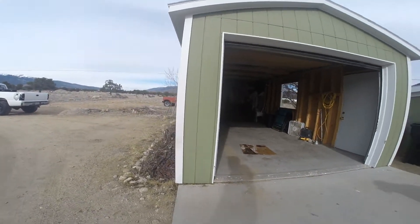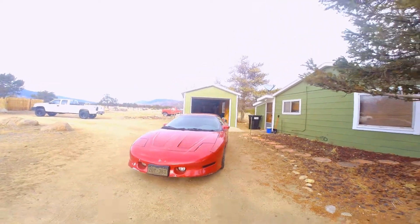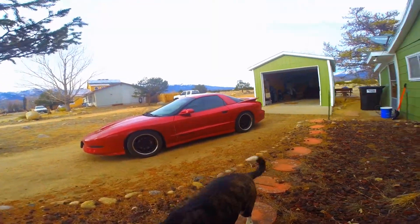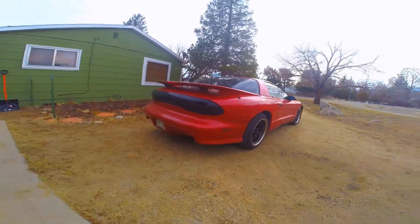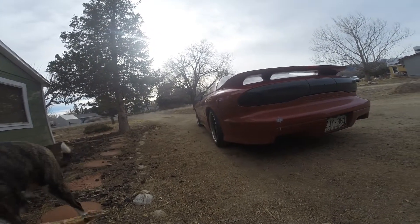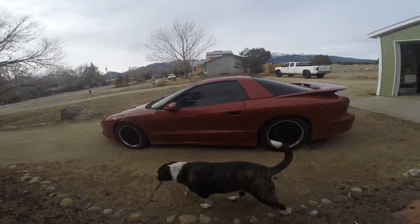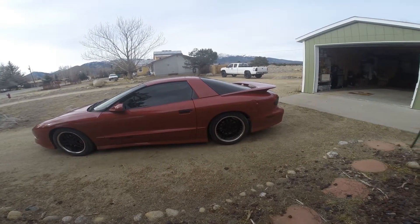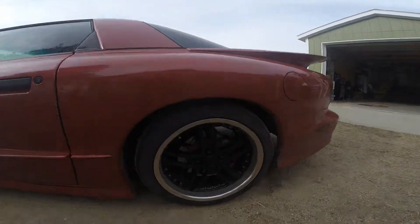And then of course the thing that you guys want to see the most is the new car. The new project vehicle for the channel is a 1996 Pontiac Trans Am Firebird Formula. It has 110,000 miles, rebuilt motor, comp cam, comp lifters, slotted and drilled rotors, upgraded brakes. Well, the brakes might be stock actually, but it has the Corvette C6 rims — I believe those are C6s.